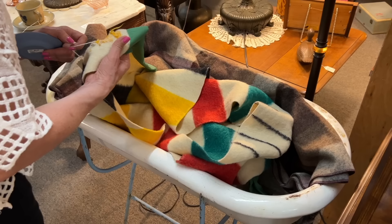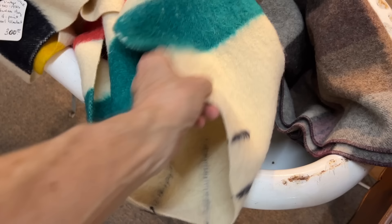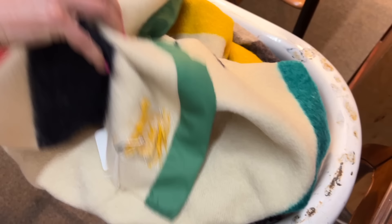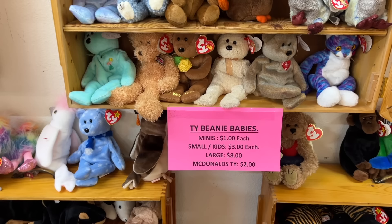Nice old Hudson Bay blanket — I wonder how many points that has. Four points. The points are these lines and they were so you could tell the size of the piece without having to pick it up. A three and a half, which this actually is, means that it's for a twin bed. This is what happens to instant collectibles when they are no longer instantly collectible. Beware Funko Pop buyers.